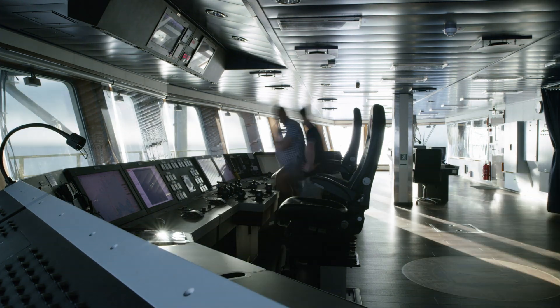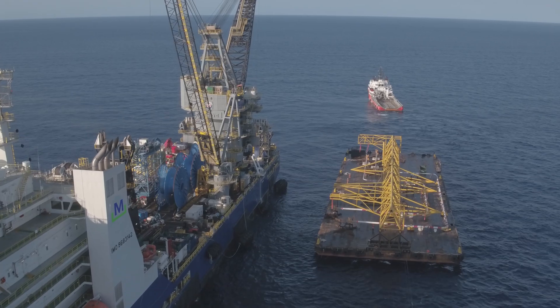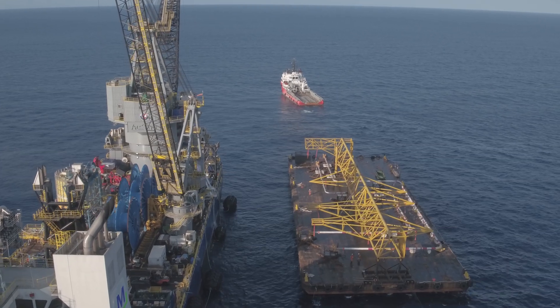The captain is excited because now he can increase the separation between our ship and the next. So when a supply boat comes alongside, given the favorable weather conditions and sheltering that we can offer, he can push him out two more meters. This McDermott technology is a paradigm shift in offshore lifting.